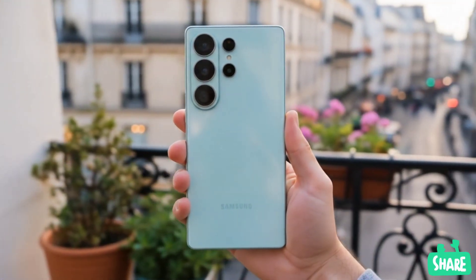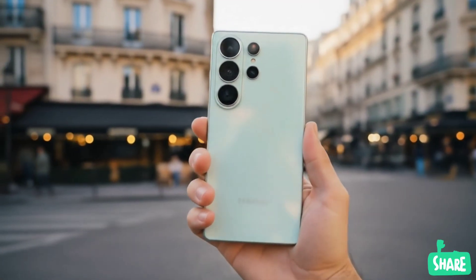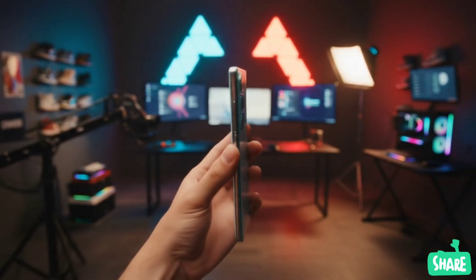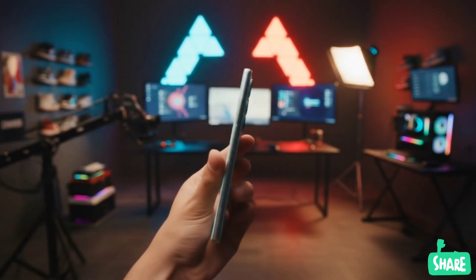So, what do you think of this potentially massive change for the Galaxy S26 Ultra? Are you excited to see Samsung betting on its own tech? Or does the thought of an Exynos-powered Ultra make you nervous? Let me know your thoughts in the comments below. And as always, don't forget to like and subscribe for more tech leaks and reviews.